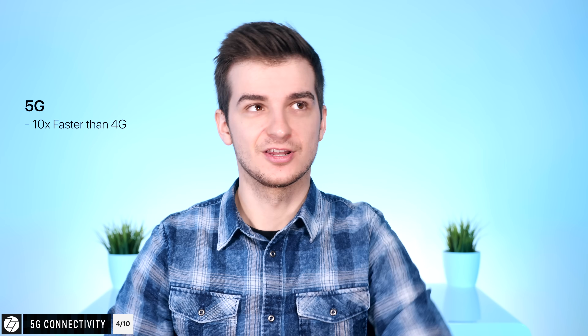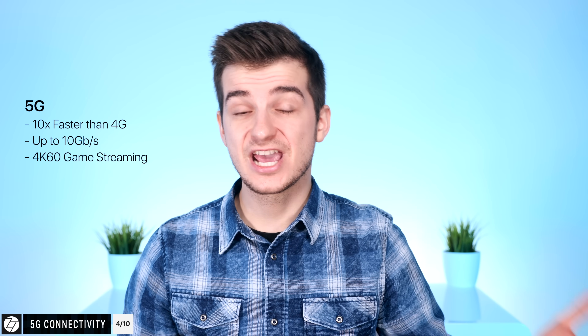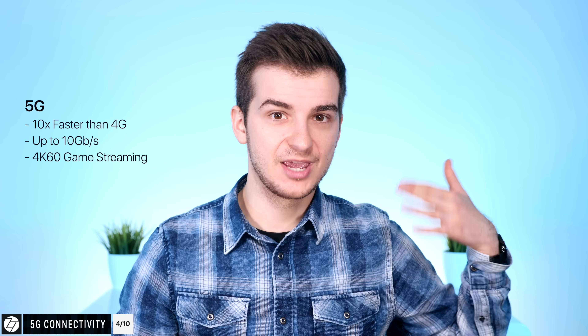Another big thing in 2019 is going to be 5G connectivity. 5G is a massive technology — it supports speeds of up to 10 times the speeds of 4G, so up to 10 gigabits per second. Realistically you won't be hitting those speeds, more like about 1 gigabit per second realistically. But even at that speed, you would be able to stream 4K games in real time at 60 frames per second to your smartphone or portable game console.